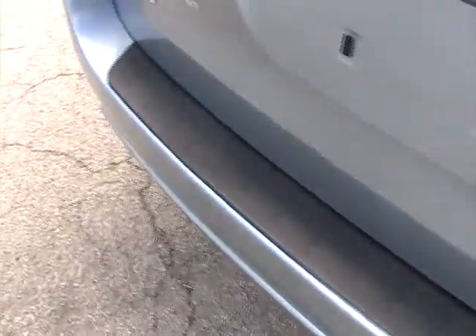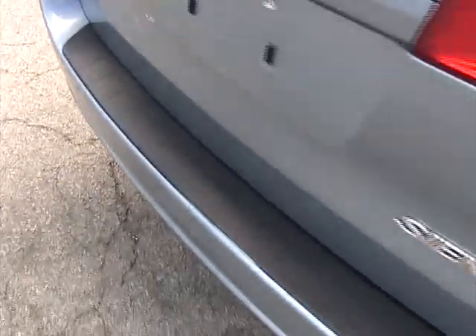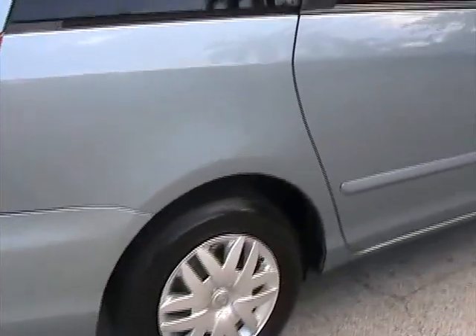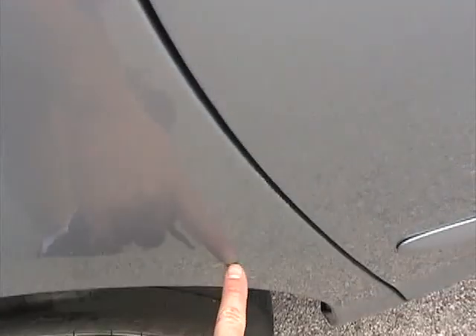Rear bumper's in great condition, really in nice shape. Walking around the passenger's side, really in great condition. It's got a small little nick right here and right here — nothing major, can't really even see it.